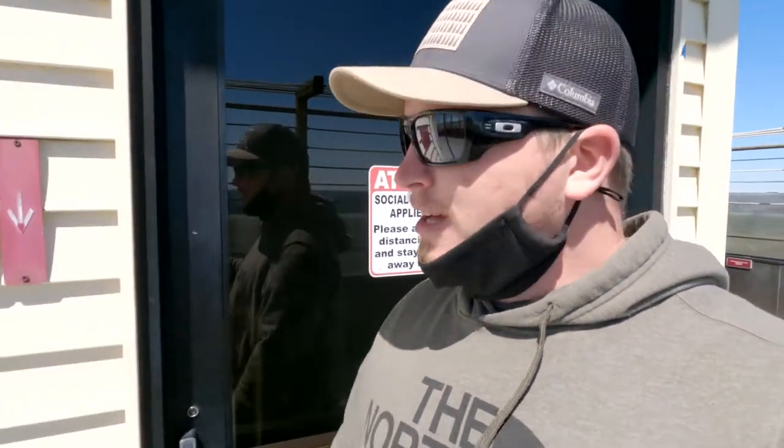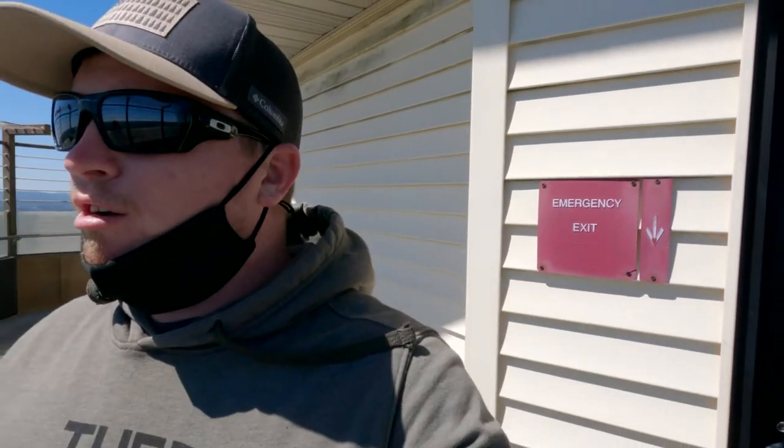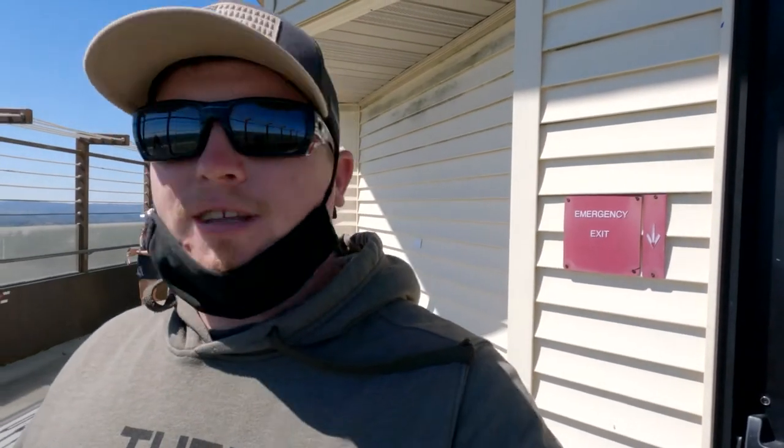We're at the top of the tower now. The views are pretty great — it's super windy up here. You can definitely see all over. It reminds us a lot of the Black Hills.